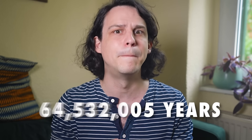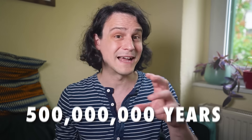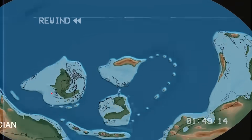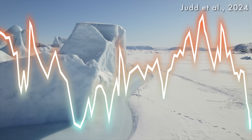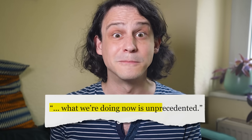I've done this before, first looking 10,000 then a million years back. Well, that's nothing, because this video is going to peer half a billion years into our planet's history — so far back that trees weren't even around yet. The planet's layout this far back was unrecognizable. I want to look at the climate shifts the planet has seen over all this time, and how they reveal that what we're doing now is unprecedented.